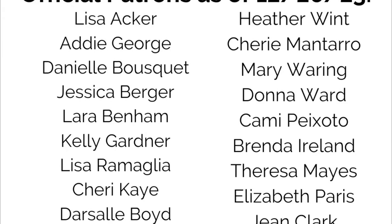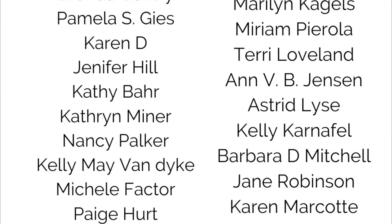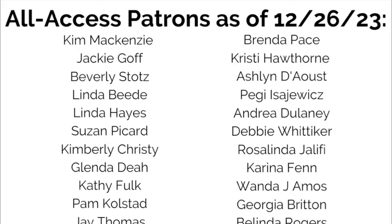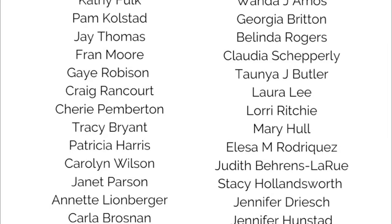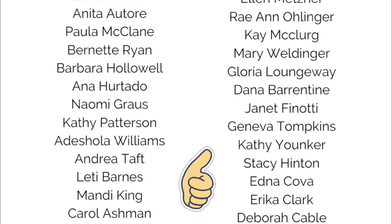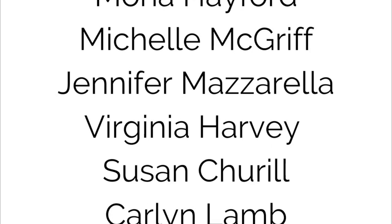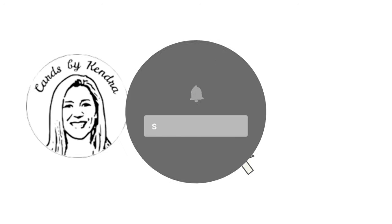I'd like to take a moment to thank all of the Kendra's Card Challenges patrons shown here. You don't know how much I appreciate your support, and I hope you enjoy the new benefits you'll receive as a patron going forward for 2024. If you think you might give this challenge a try, leave me a comment. If you're new to my channel, let me know how you found this video or heard about my challenge. I'd also love it if you'd give this video a thumbs up and share this challenge with any of your crafty friends who might enjoy it. I hope you will join us on challenge number 13. I really appreciate you watching and I can't wait to see what you create. Have a wonderful day!